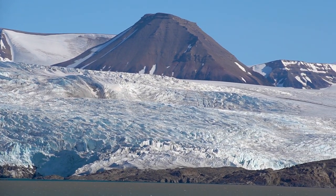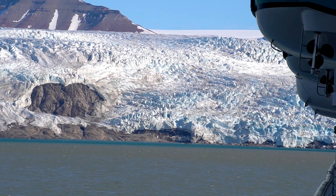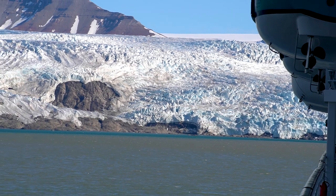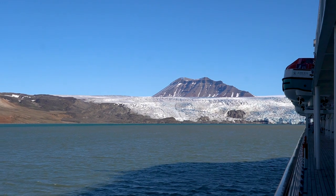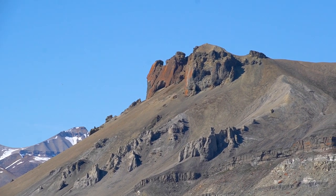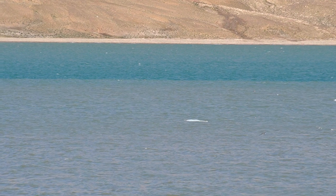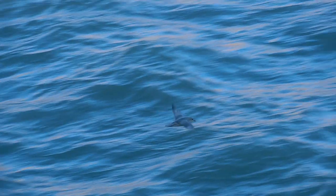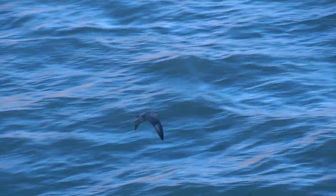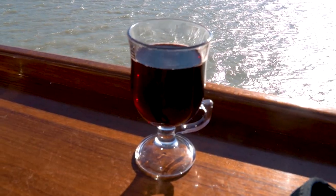We continued on to Adolfbukta, where we got an impressive look at the glacier Nordenskjöldbreen. There it was time for a little tradition that happens on most Arctic cruises — we sent our rescue boat to pick up some ice from the glacier, brought it on board with our crane, and used this ice for cocktails at the event in the evening. This is something special, but most cruise ships visiting Svalbard do something similar.